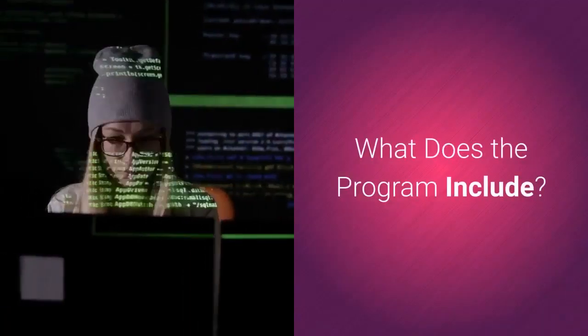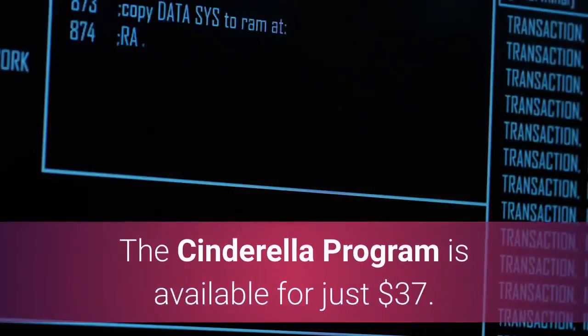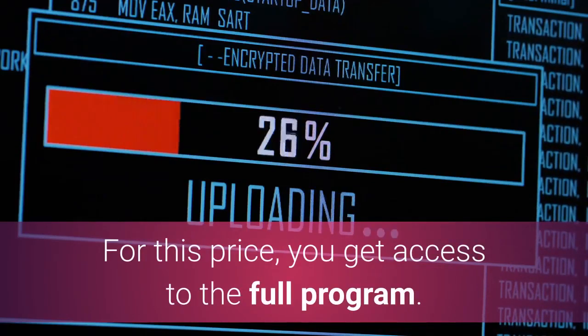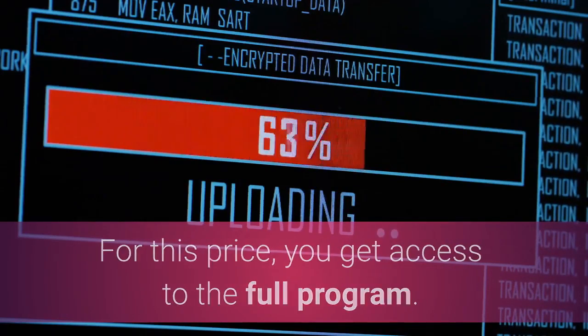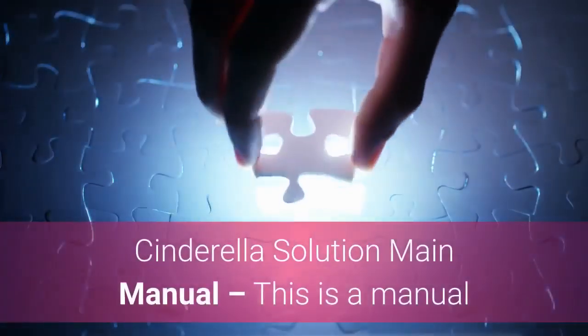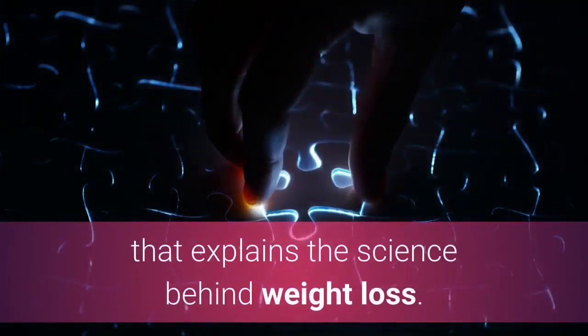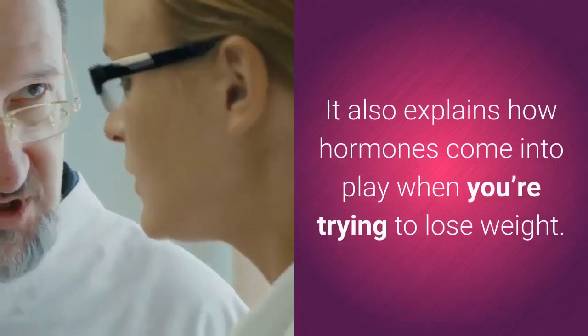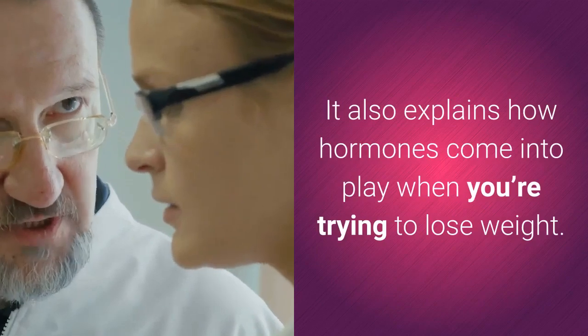What does the program include? The Cinderella Solution program is available for just $37. For this price, you get access to the full program, which comes with the Cinderella Solution main manual — a manual that explains the science behind weight loss and how hormones come into play when you're trying to lose weight.